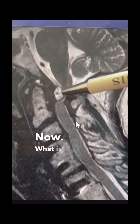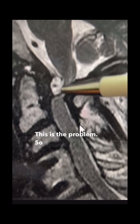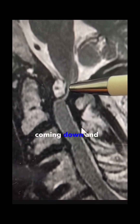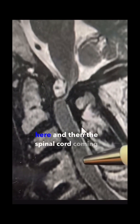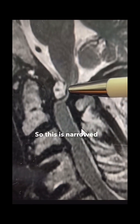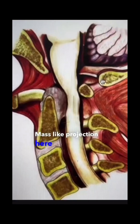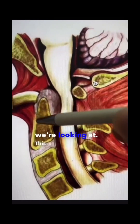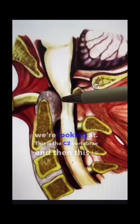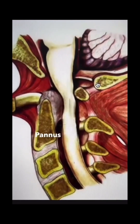What is this thing right here? This is the problem. We can see the brain stem coming down and then being extremely compressed through here, with the spinal cord continuing below. It is narrowed to just one to two millimeters by this mass-like projection. Here is a cartoon rendition: this is the C2 vertebra, and this is a mass projecting off C2 called a cervical pannus.